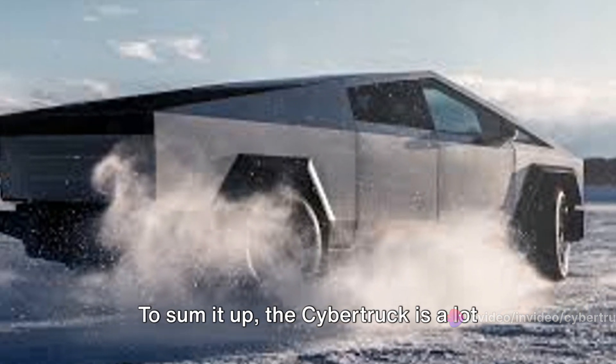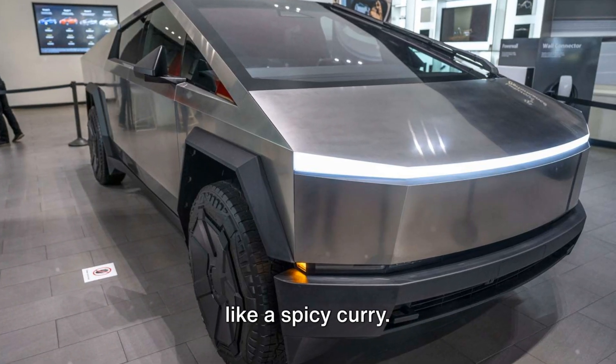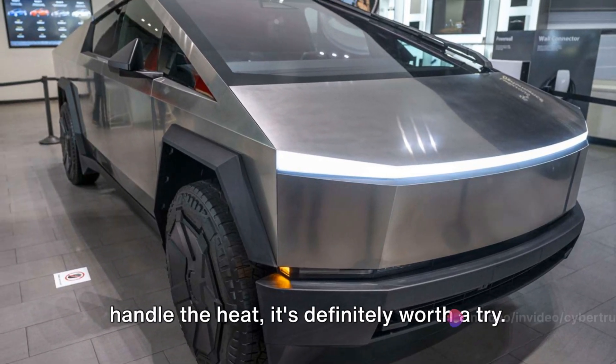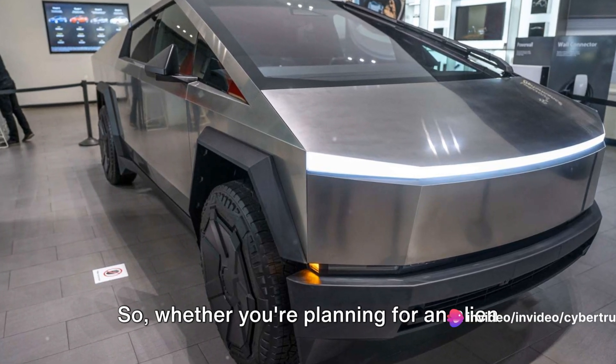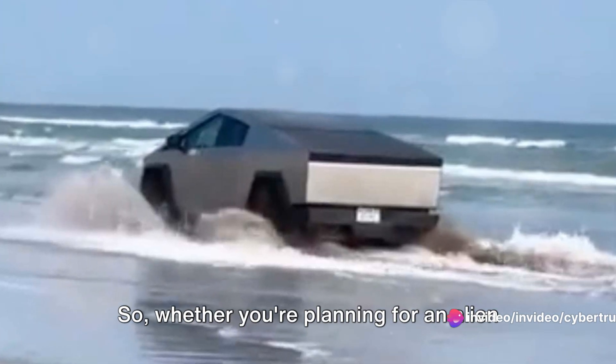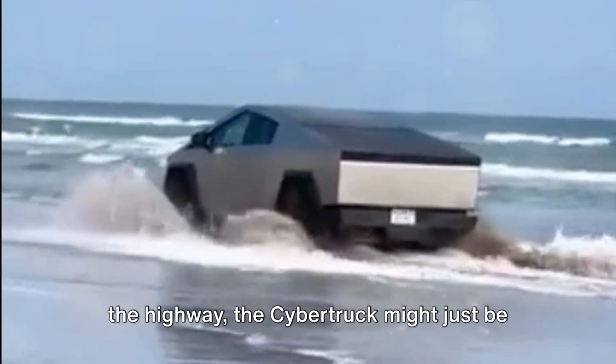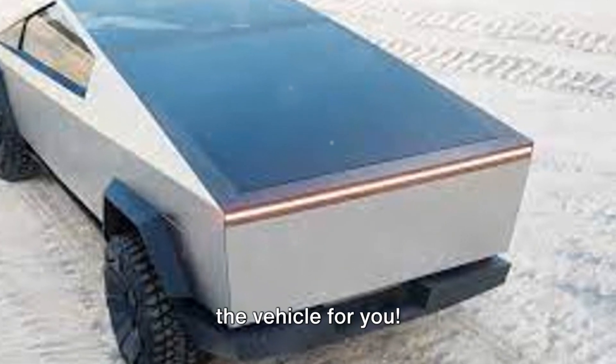To sum it up, the Cybertruck is a lot like a spicy curry — it's not for everyone. But if you can handle the heat, it's definitely worth a try. Whether you're planning for an alien invasion or simply want to turn heads on the highway, the Cybertruck might just be the vehicle for you.